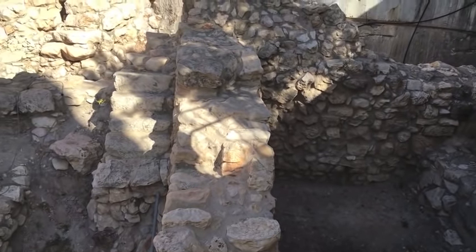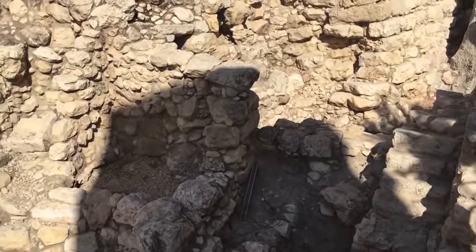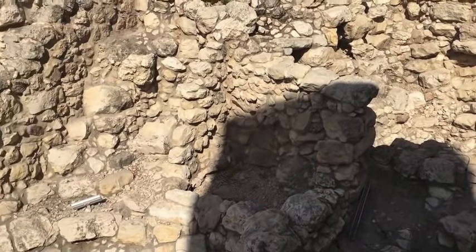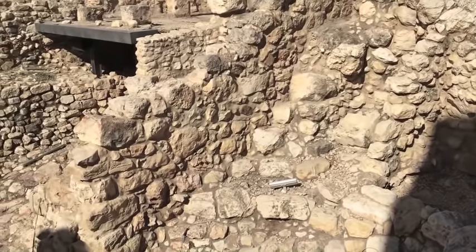These houses were destroyed by the Babylonians in 586, and in part re-inhabited and rebuilt by those who returned to Jerusalem under the leadership of Nehemiah.